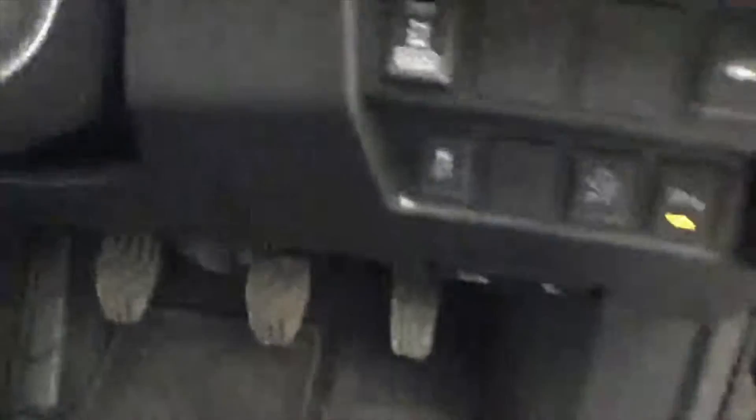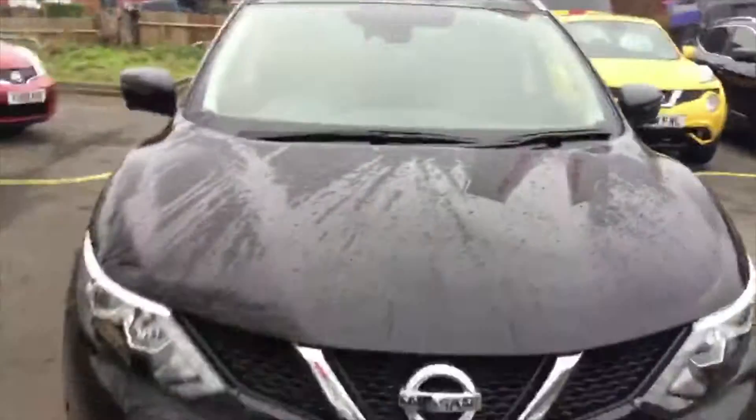To show you the 4x4 system, you've got your 4x4 button just there. This 1.6 diesel 4x4 Qashqai does 58 miles per gallon combined.